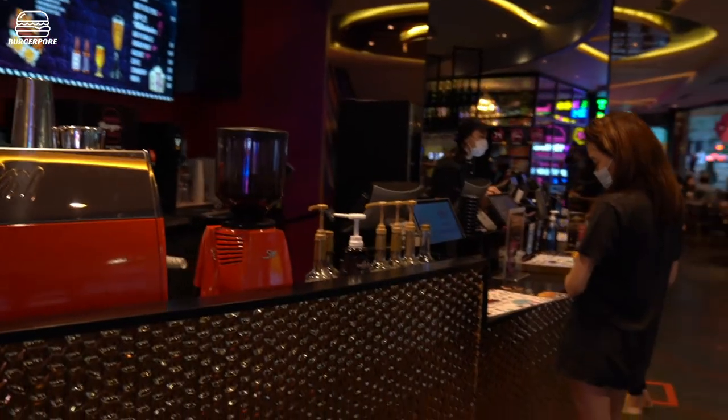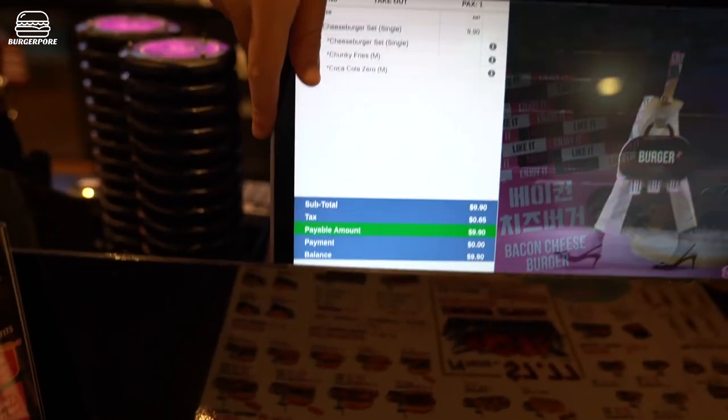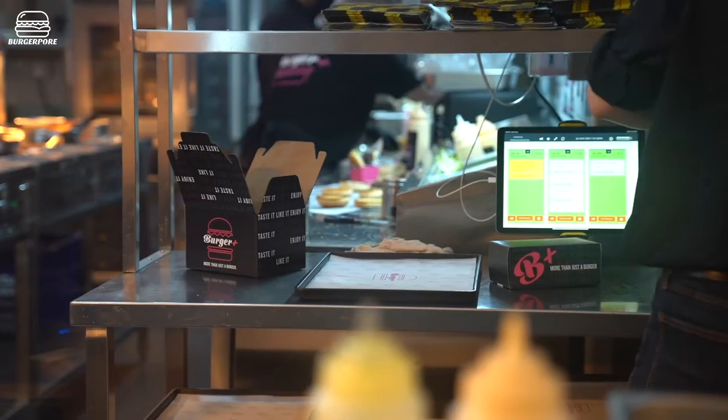Can I have the cheeseburger set please? Oh that's good, the set's $9.90. So how much is the burger on its own?